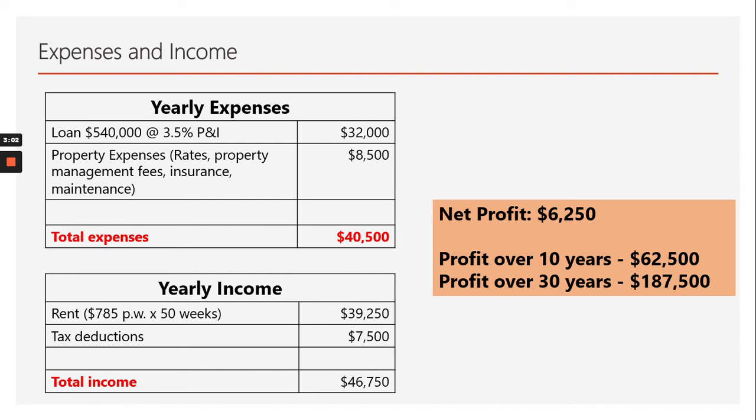The net result is each year we're receiving a passive income off that property of about $6,250. Multiply that over the next 10 years — $62,500 — or over the next 30 years of the loan term — $187,000. And that's without factoring in rental increases, so the true numbers are actually going to be much higher than that.